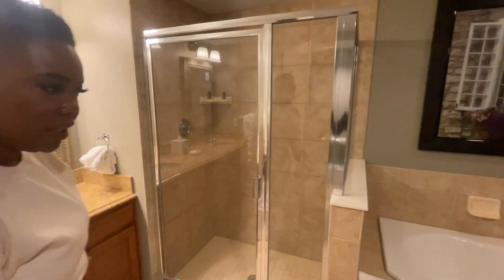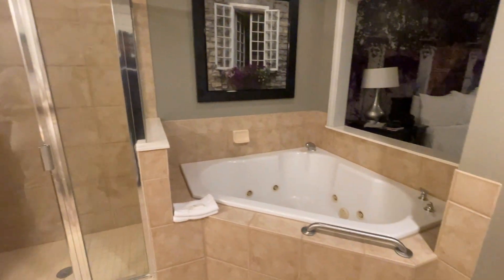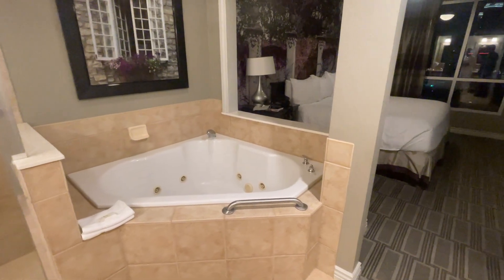Nice size bathroom, and then you have your walk-in shower and your nice garden tub. Very, very nice.